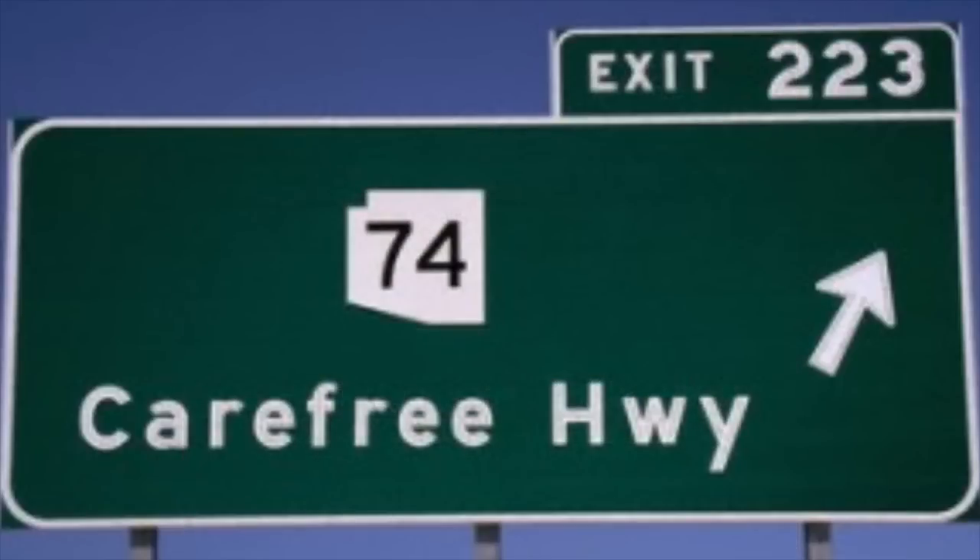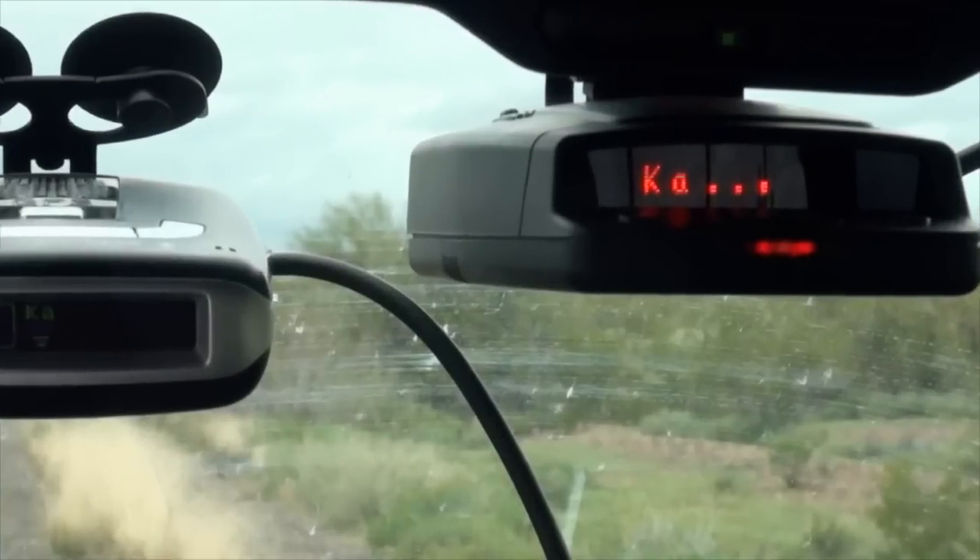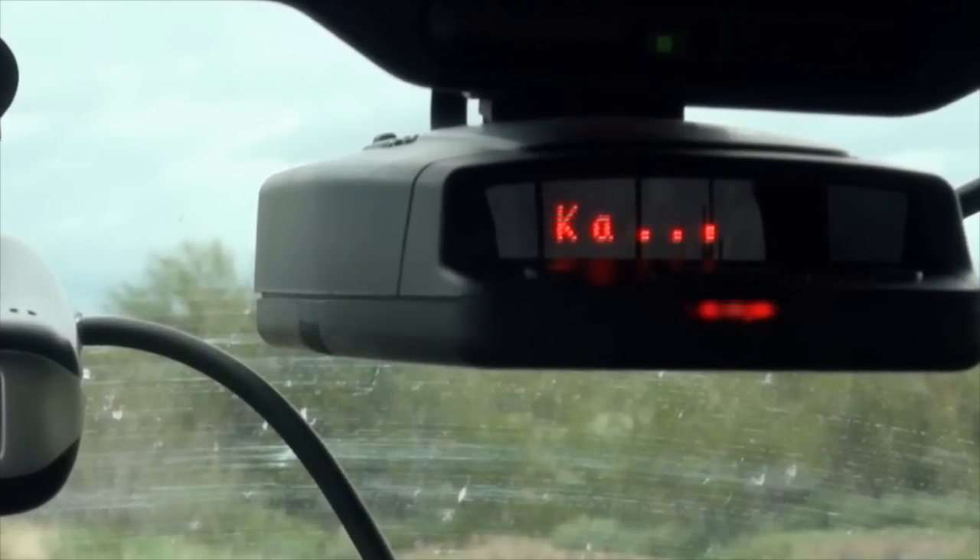This test was done on the Carefree Highway just outside of Morristown, Arizona. We feature the Escort Redline in each of these tests as it's rated as the best highway detector for these type of instant-on ambushes, and also because of its M3 antenna design which enables the detector to be stealth and not interfere with the performance of the other radar detectors used during this test. Let's get started.